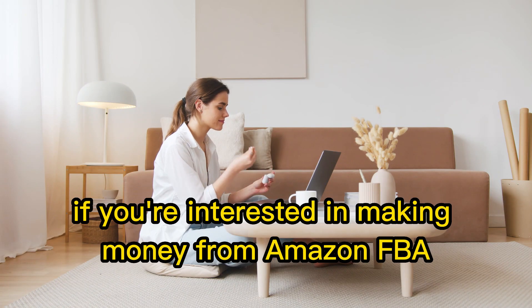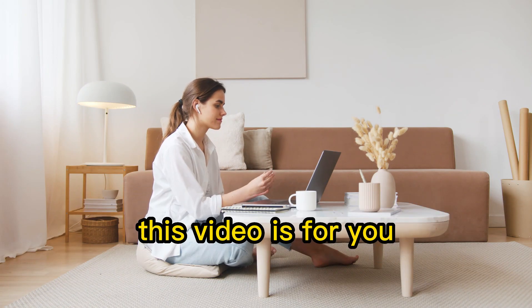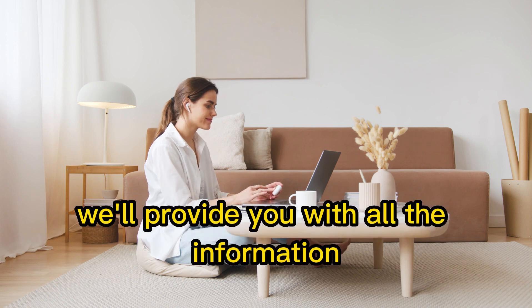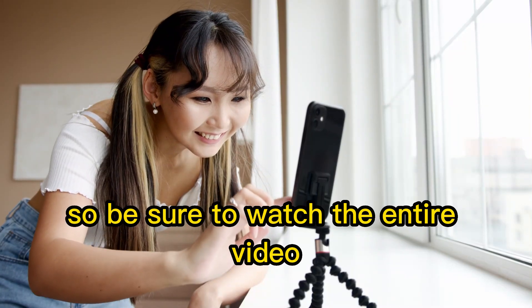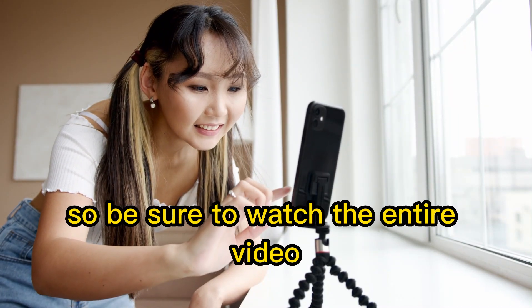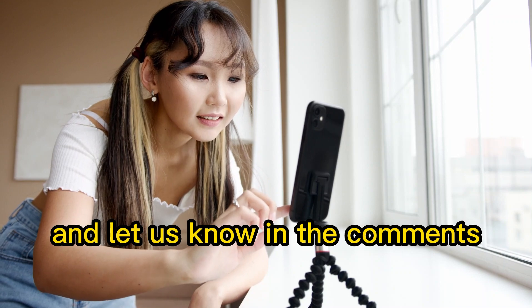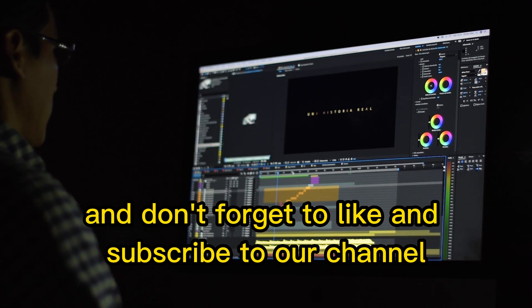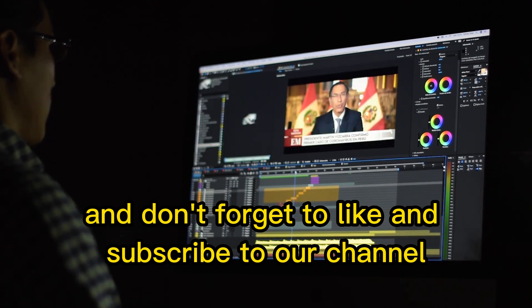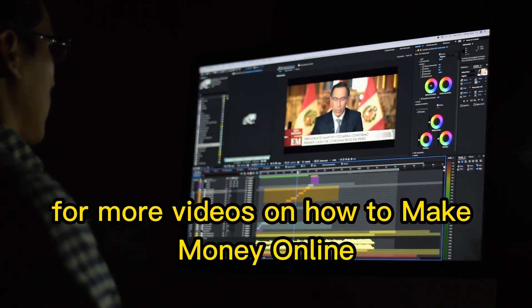If you're interested in making money from Amazon FBA, this video is for you. We'll provide you with all the information you need to get started and succeed with Amazon FBA. So be sure to watch the entire video and let us know in the comments if you have any questions or feedback. Thanks for watching and don't forget to like and subscribe to our channel for more videos on how to make money online.